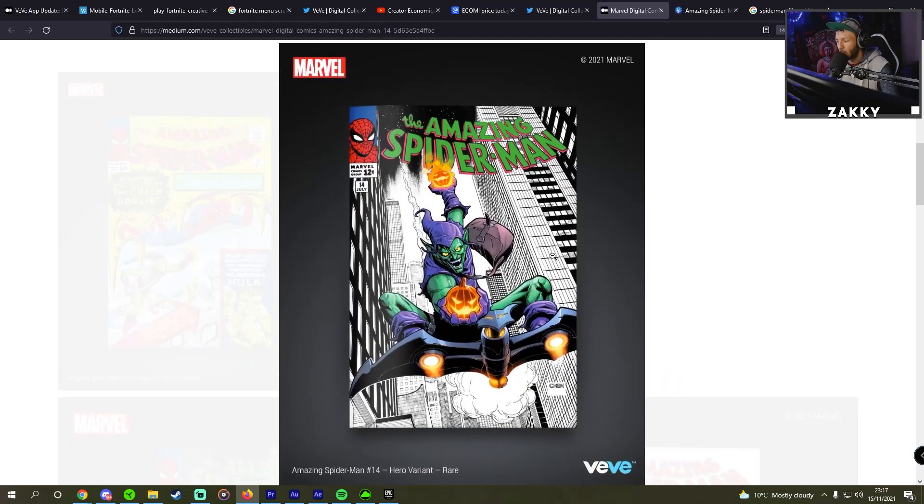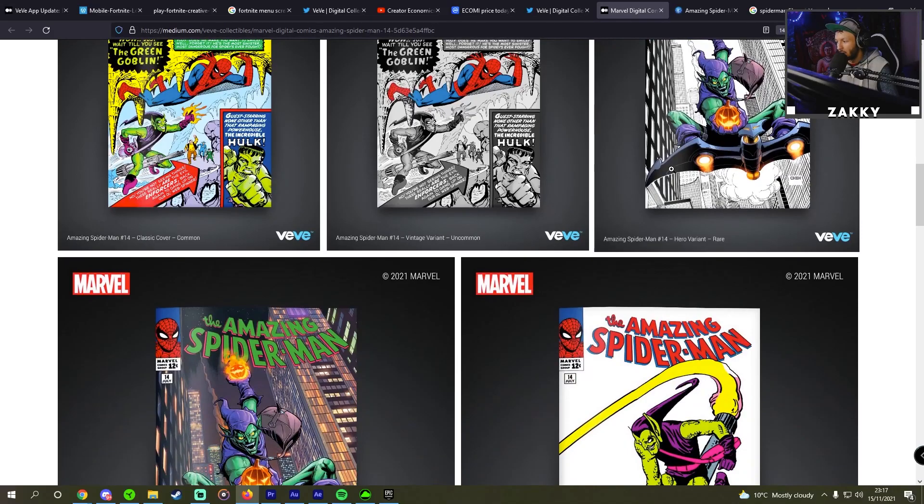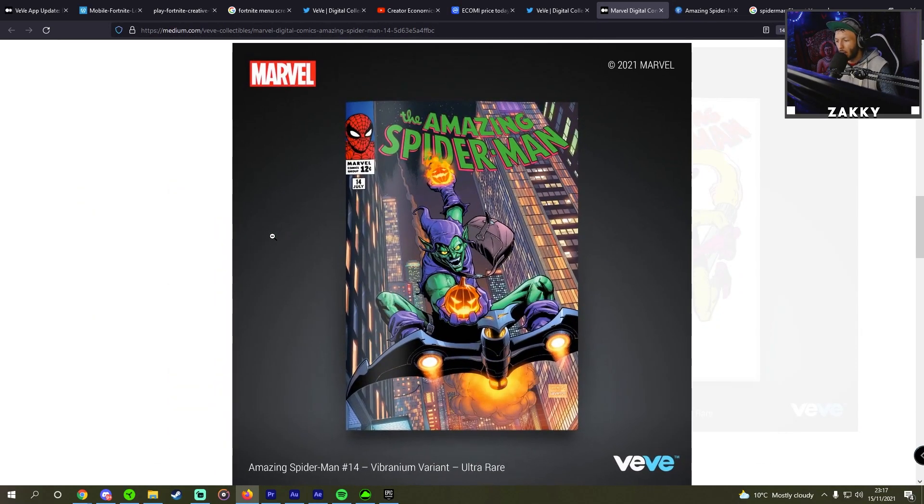Then we have the hero variant, which shows Green Goblin going through New York City alongside the Amazing Spider-Man. That one is the hero variant and it's rare. Then we have the Vibranium variant, which is ultra rare — showing New York City in color this time around. This one has a really nice look, in my opinion.